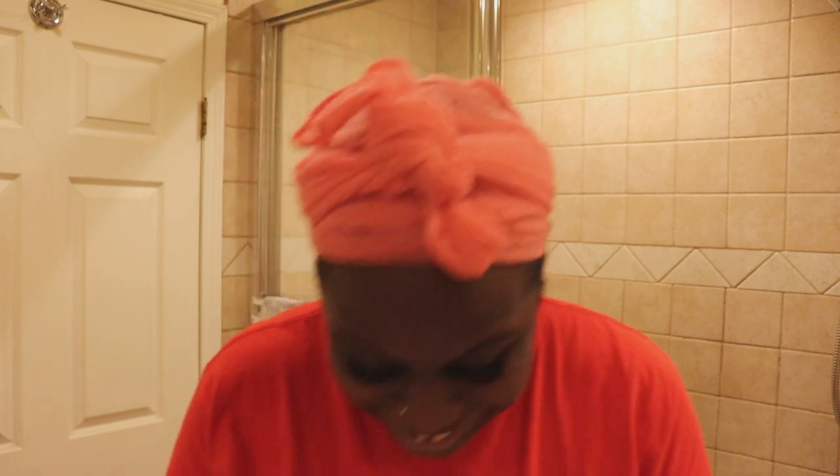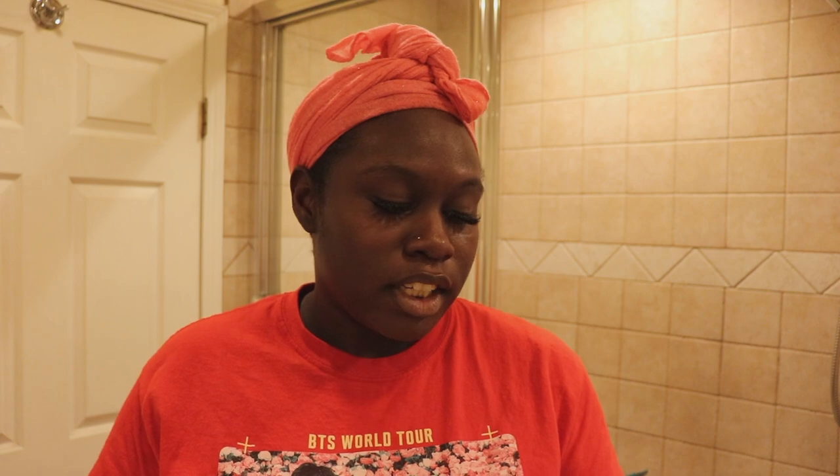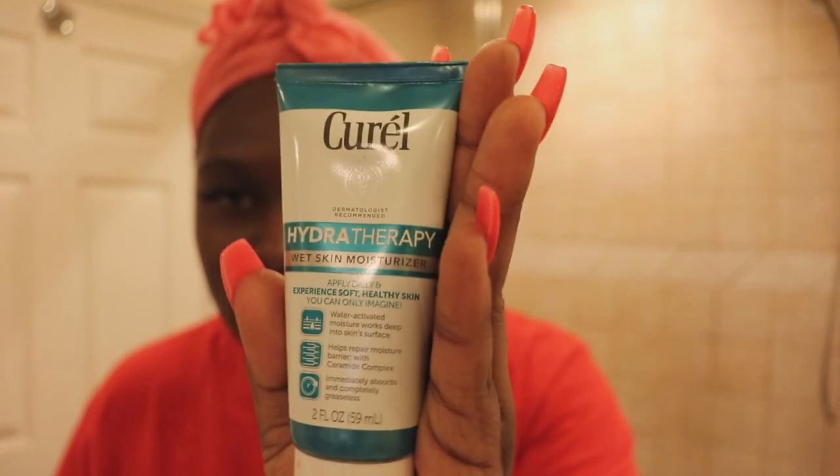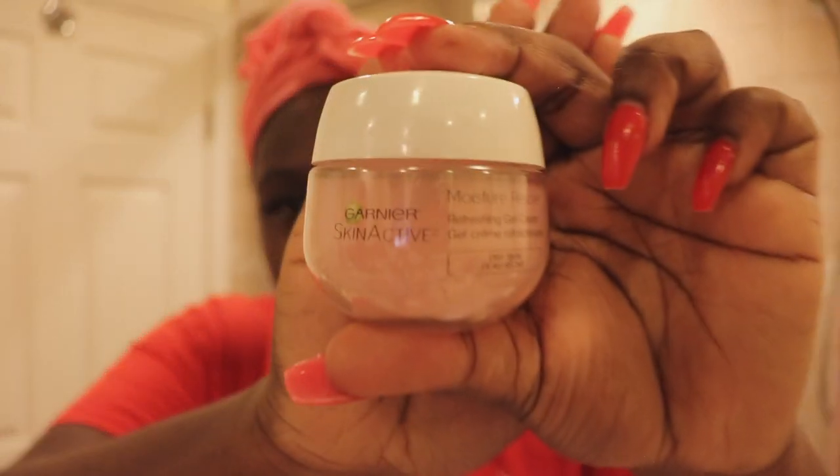My face is still dry. This is the moisturizer I usually use — it's for wet skin, so I'm not going to use it right now. I usually use it in the morning when I get ready for work. It works really well and I will be buying more of it. But right now I also just got this Garnier Skin Active moisturizer rescue — it's a refreshing gel cream for dry skin — it's going to help right now because it's dry.